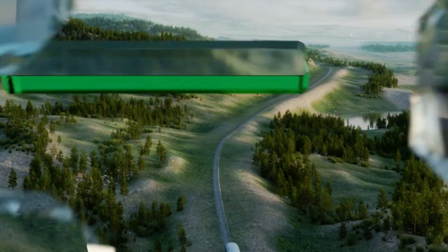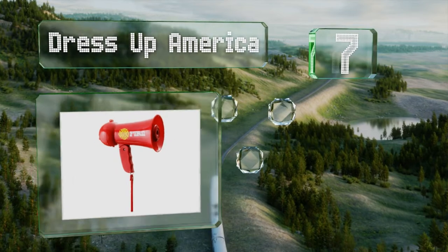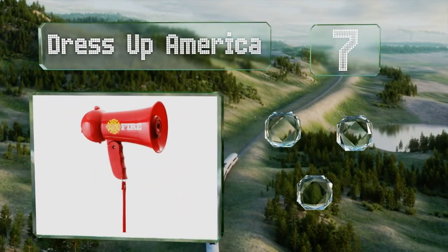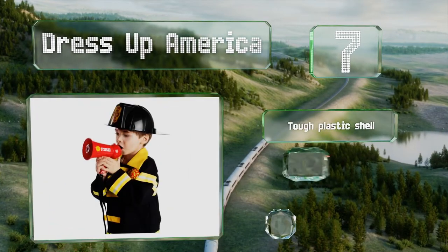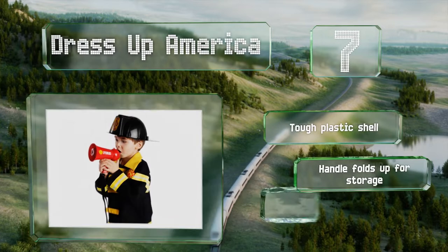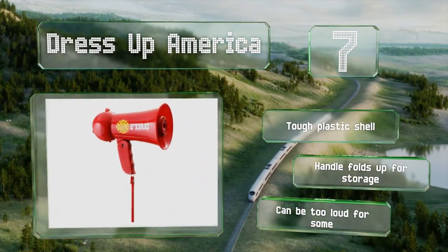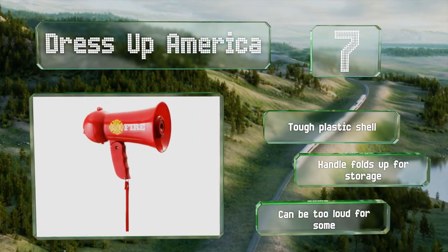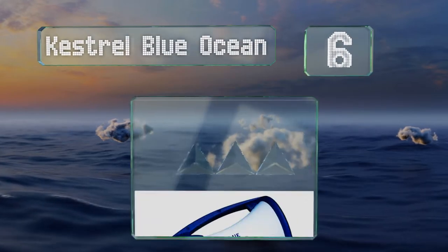At number seven, the Dress Up America makes a great accessory to a firefighter costume or for kids to use during outdoor playtime. It includes volume and siren controls in case things get too noisy, although children can easily readjust them themselves. It's equipped with a tough plastic shell and a handle that folds up for storage, but it can be too loud for some parents.